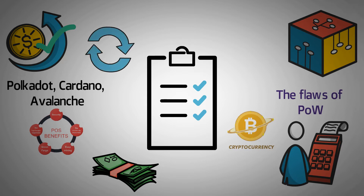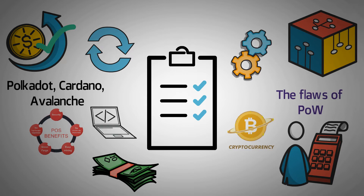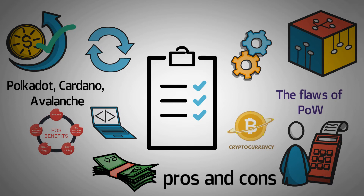More recently, a new blockchain consensus protocol has been created: Delegated Proof-of-Stake, or DPoS. Stick around as we go over how the newest consensus mechanism works, have an overview of its pros and cons, and check which blockchains are now using it.